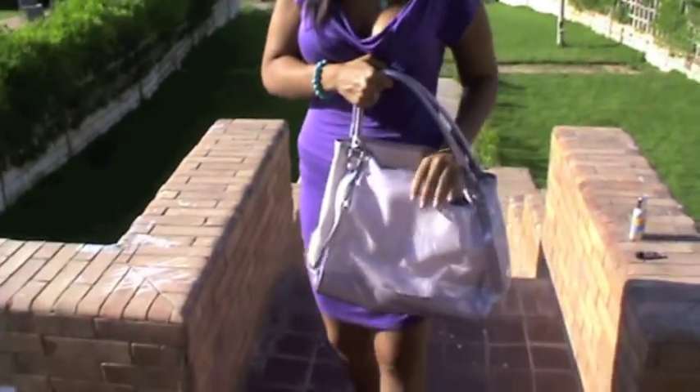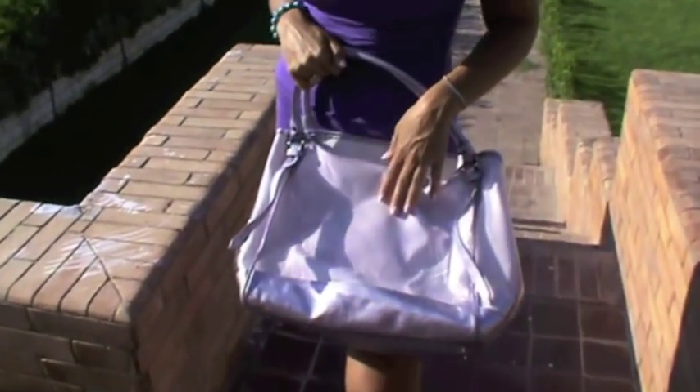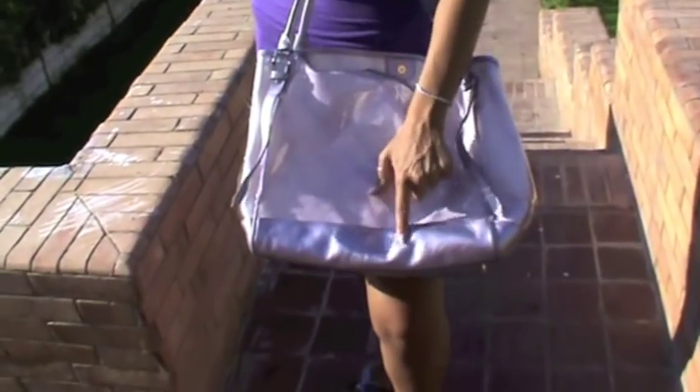The purse I'm carrying is this Burberry beach bag. It's very pretty — it's kind of a lavender with, I don't know what you call this, like a shimmery purple. I think it's very pretty and it suits my outfit.